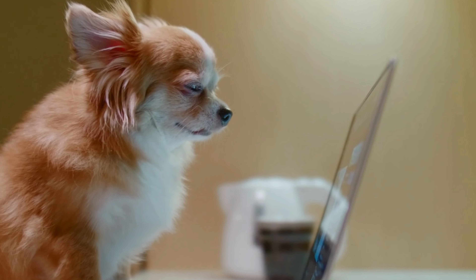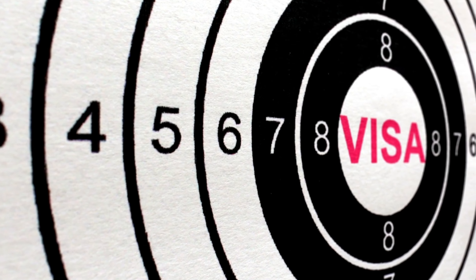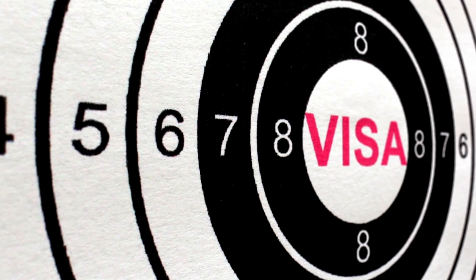Have you ever found yourself staring at a computer screen, overwhelmed by the sheer amount of visa choices to move to Australia? Well, you're not alone. It can be a challenging decision to see which visa can be the right fit for you. I remember when I was going through the process, I spent countless hours researching and seeking advice from anyone who would give it. Turns out, opinions are like a**holes — everyone's got one. Today we want to help make the process easier for you.